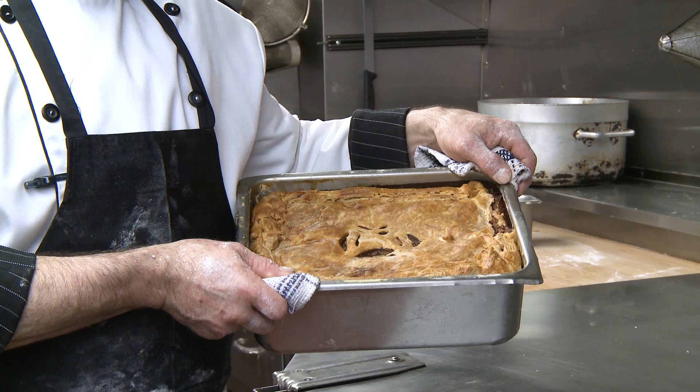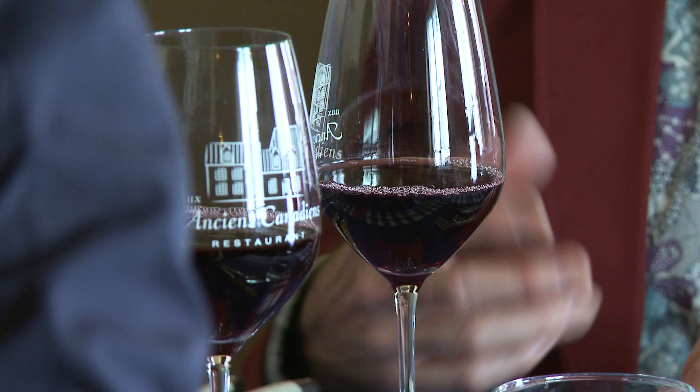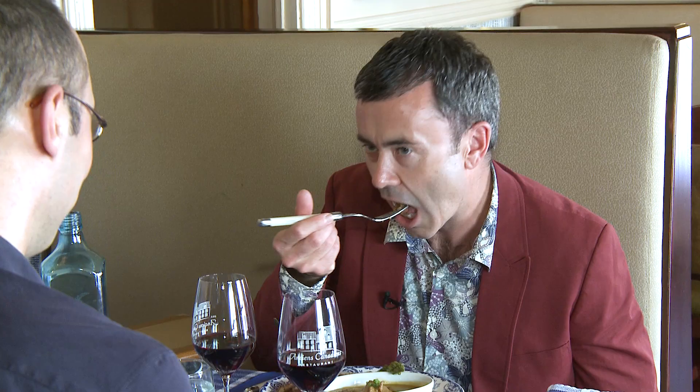The proof of the pudding — or pie — is in the eating, and I joined manager Martin in the dining room to give it a try. What we've got here is the tourtière meat pie, and over here a bison and guinea fowl casserole. Oh, that's fantastic. You've been practicing for 40 years. You know what? I think you've got it pretty right. Thanks very much for having us, Martin. Pleasure. Cheers.